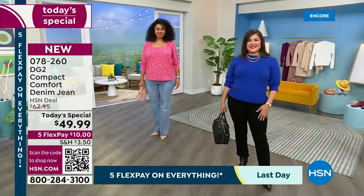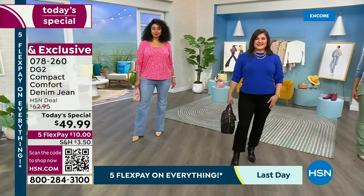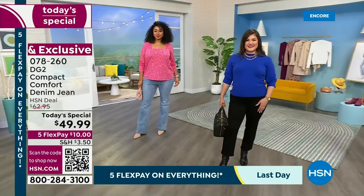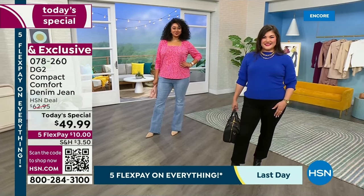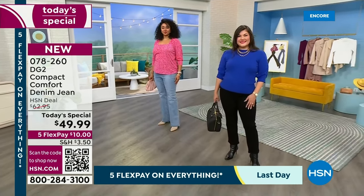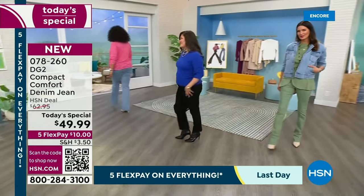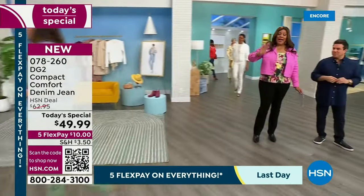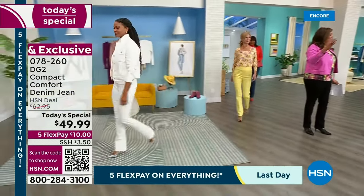I want you to use the QR code — just pick up your cell phone, open up the camera, point it to the QR code and you get to the front of the line. This is premium denim. Today we have it for $49.99, just $10 to get home. These would actually sell retail $150 to $180 on the low end.